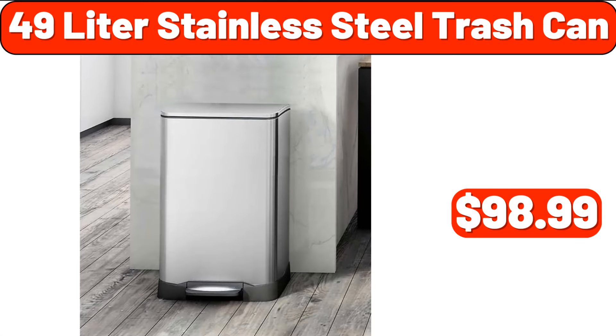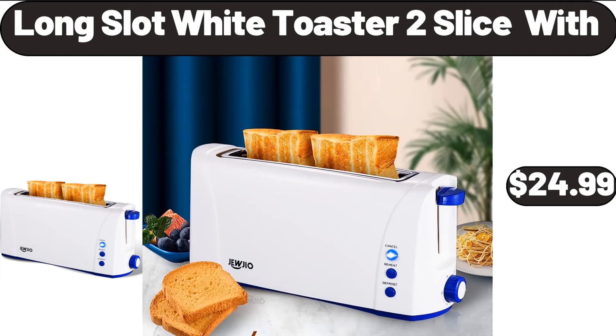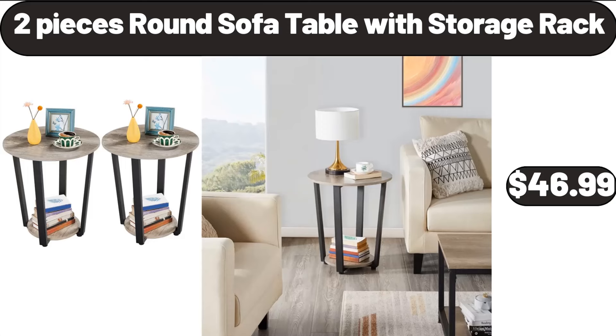49-Litre Stainless Steel Trash Can, $98.99. Long Slot White Toaster 2 Slice, $24.99.